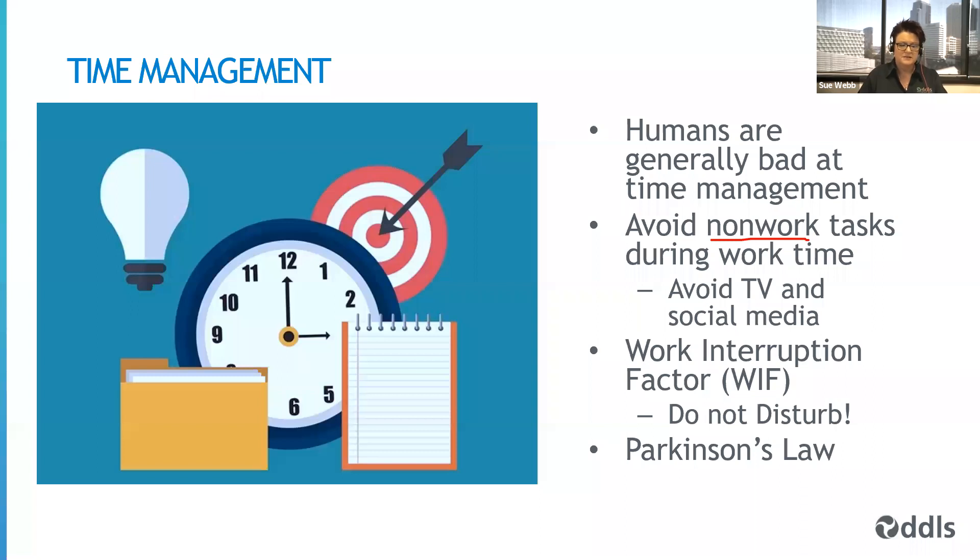It's important to avoid TV and social media during work time. If you're using the same computer for home and work, close the tabs with social media open. I have separate Google accounts for work and leisure, and I can only access Facebook through my leisure account. I try not to have my home account open on the work laptop while I'm working. At the end of the day, I close the work browser and fire up the social one to see what's happening.